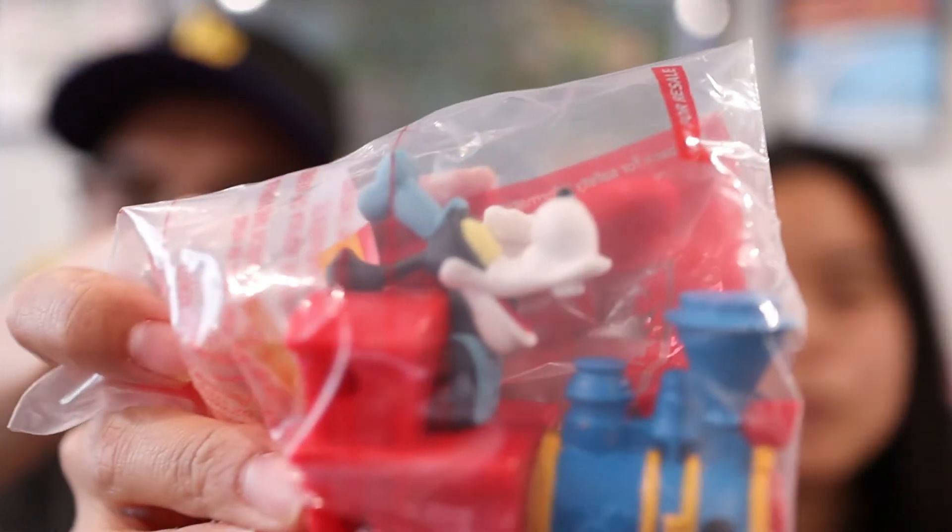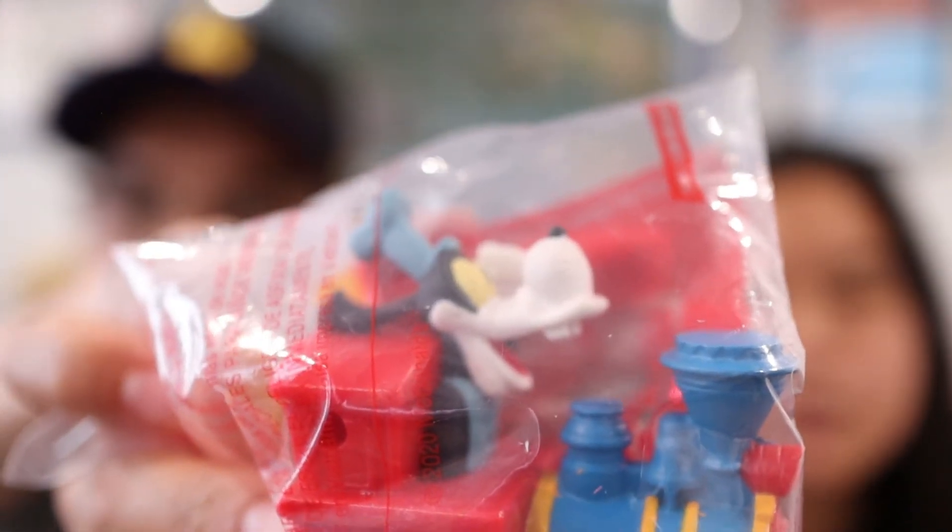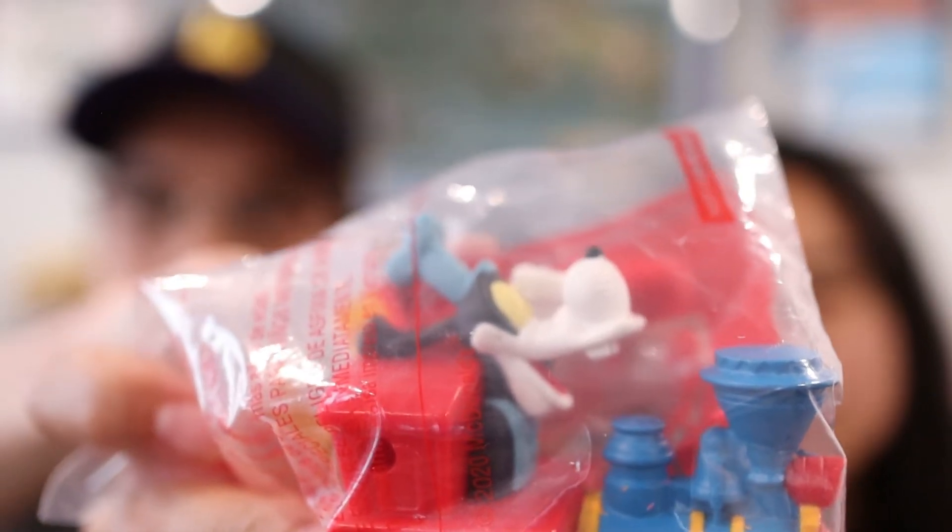The first one in the series is Goofy on the Train, which represents Mickey and Minnie's Runaway Railway, one of the newest rides at Walt Disney World. Check out our Hollywood Studios video which showcases Mickey's Runaway Railway as we wait in line and also go on the ride itself.